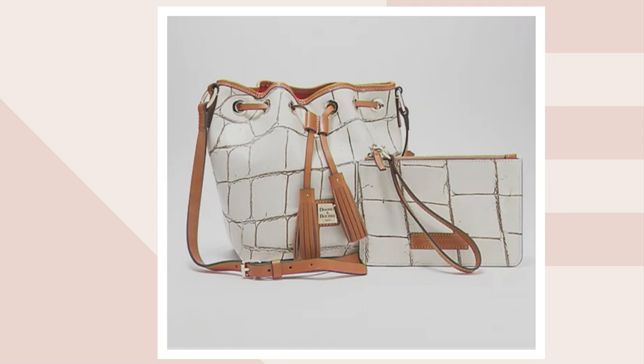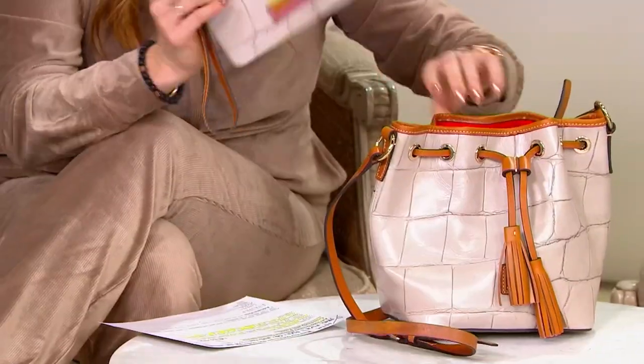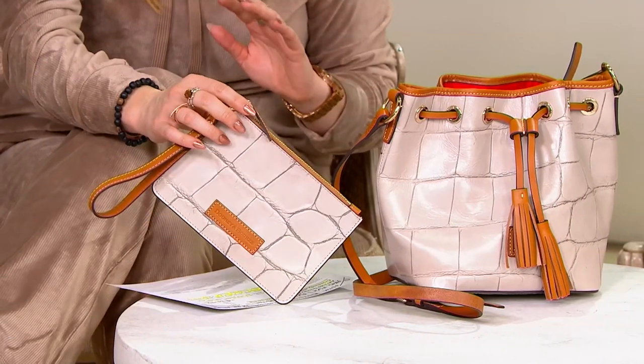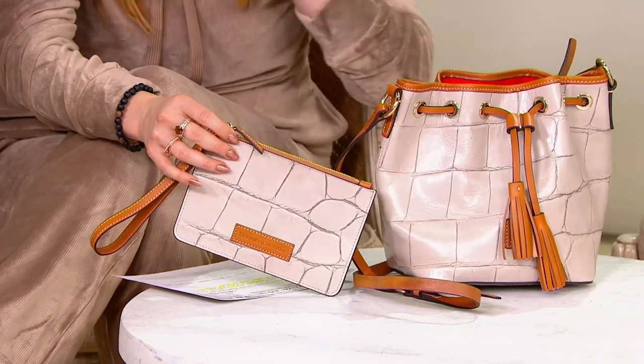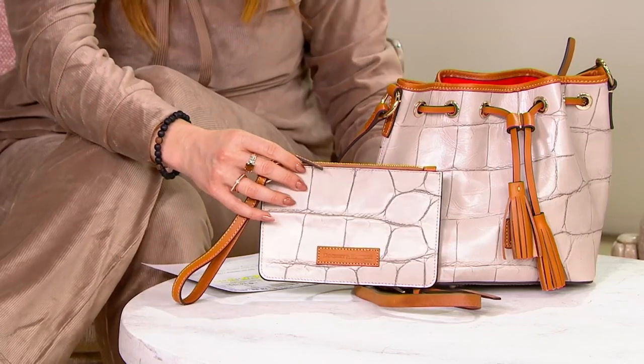Do not let this one pass you by, because even if you just kept the wristlet and gifted the bucket bag, or kept the bucket bag and gifted the wristlet, you're still a holiday hero getting this home at an amazing clearance price. So talk to me, Adrian, about the Denison Serena.